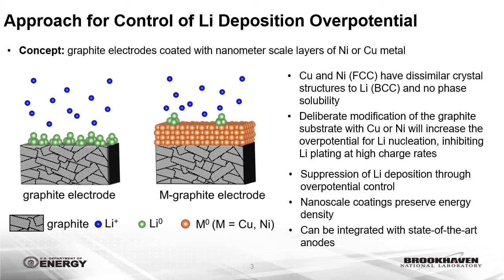The driving force for the overpotential during lithium nucleation is the interfacial energy difference between the substrate and lithium metal, which is dependent on the dissimilarity in crystal structure between lithium and the substrate. Copper and nickel metal crystallize in an FCC structure, which is dissimilar to that of lithium, which crystallizes in a BCC structure, and there is no phase solubility of copper or nickel with lithium. As a result, a large overpotential is necessary to drive lithium nucleation on these substrates.